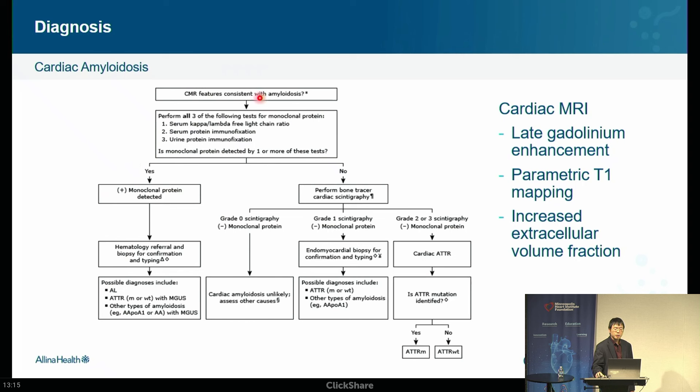If monoclonal protein is detected, you're concerned about AL amyloid — abnormal protein factory in the bone marrow. These patients need an urgent referral, not a six-month wait. AL amyloid patients may have a life expectancy of six months to a year. You refer urgently to hematology for confirmation — they may do a bone marrow biopsy and start treatment, which is generally chemotherapy. If you wait a year for an appointment, they may no longer be with us.